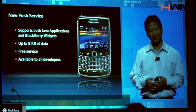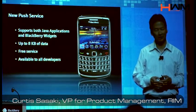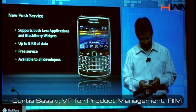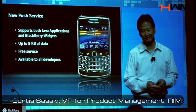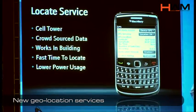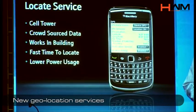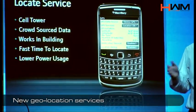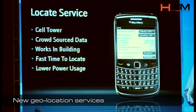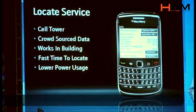For this year, we're announcing that the service will be available to all registered developers as a free service. What's interesting about how we're actually using this is rather than having trucks driving all around collecting cell power information, all of the BlackBerry users who are using 5.0 will be contributing to the cell power database, so it keeps it up to date.